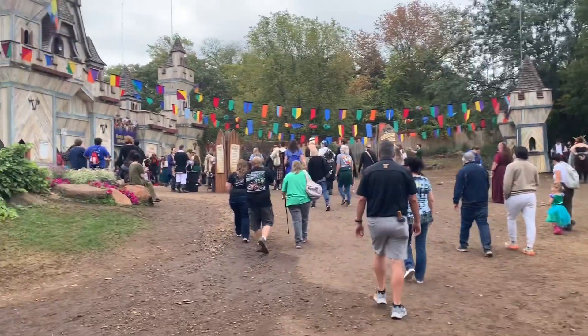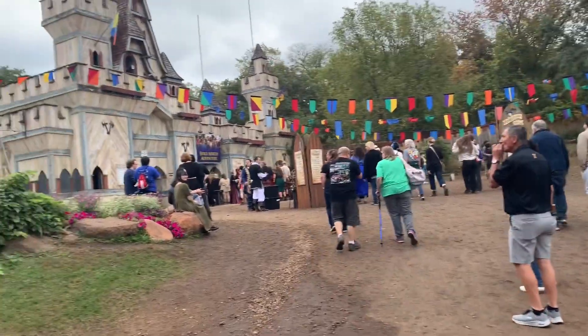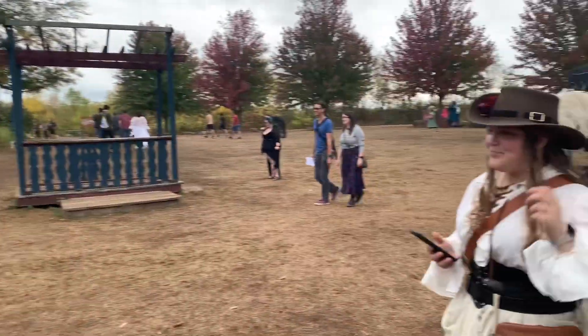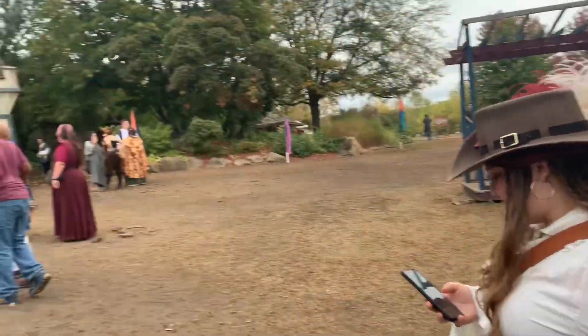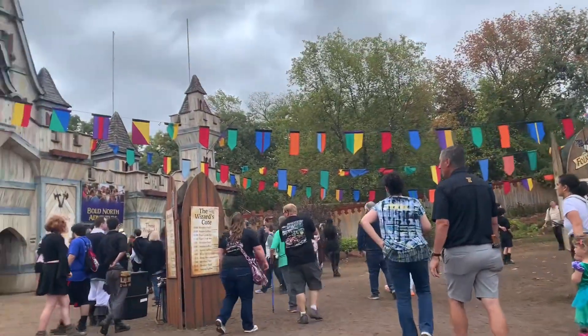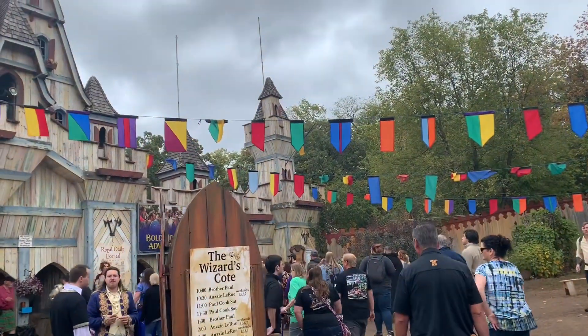Welcome back to another vlog. I don't think the flags were here last year, but very, very cool. And we've got our outfits. We've added Anna this year. We thought Sarah was going to be able to come, but sadly she is not here. So we are going to come inside the Minnesota Renaissance Festival and we'll show you what we got.